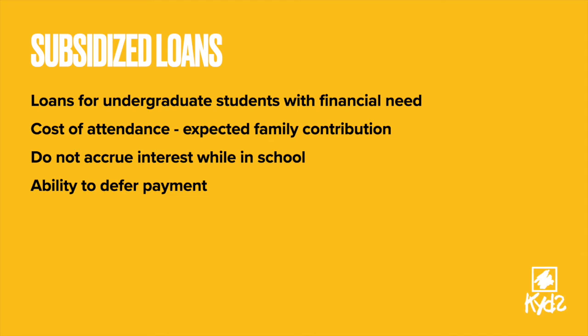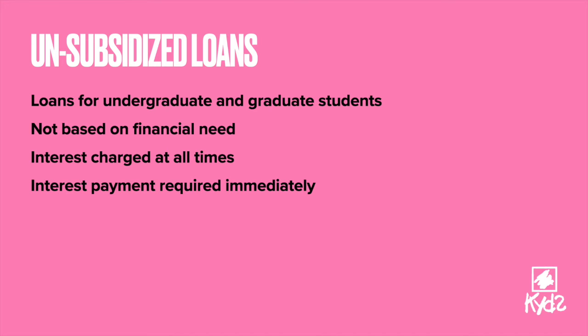You can qualify for an unsubsidized loan regardless of your income or financial need if you are an undergraduate or graduate student. With unsubsidized loans, the government will charge interest from the time your loan is disbursed through the life of the loan, except for some periods like repayment under income-driven repayment plans.